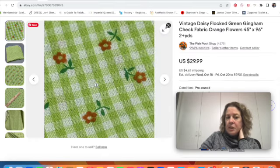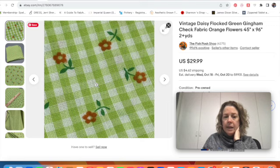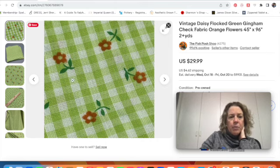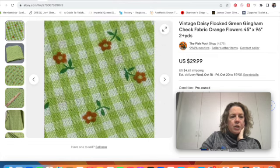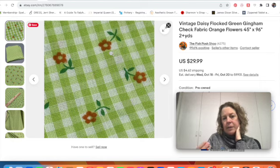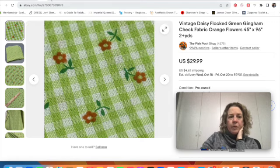I also sold some vintage fabric that had flocking, which is really popular right now. The fabric had a repeating pattern on a green gingham check. I had a little over two yards of it. The orange flowers are the flocking part — they kind of feel like felt and they're raised up from the fabric. That sold for $30, and it went fairly quickly as well.